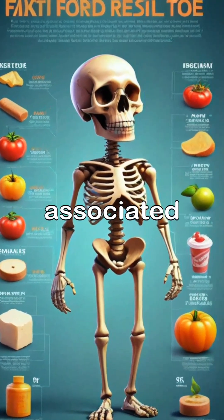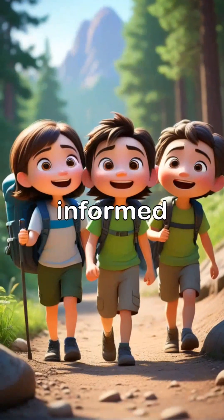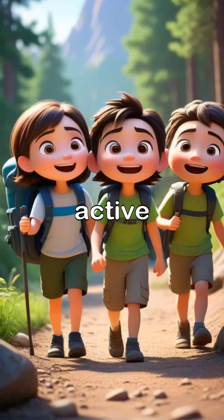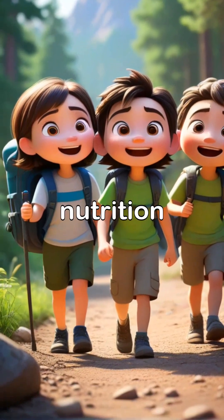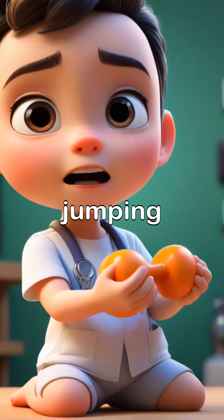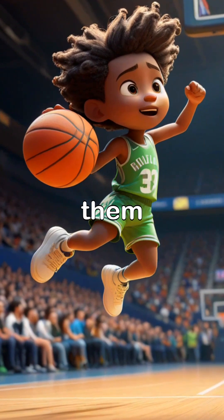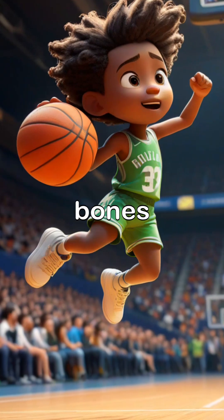Understanding the risks associated with poor bone health can empower individuals to make informed choices, encouraging an active lifestyle and balanced nutrition. Weight-bearing exercises such as running or jumping stimulate bone formation and increase density, making them crucial for maintaining strong bones.